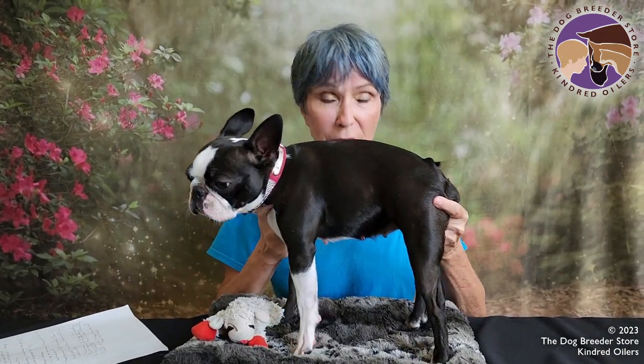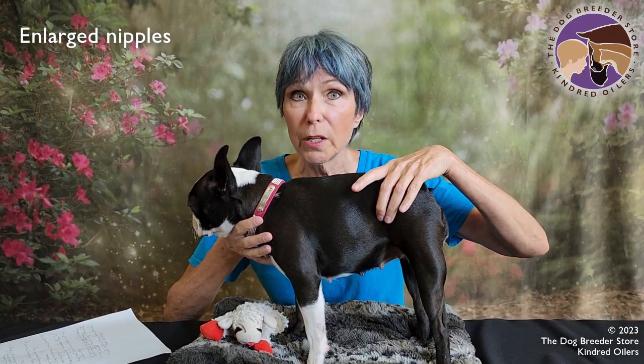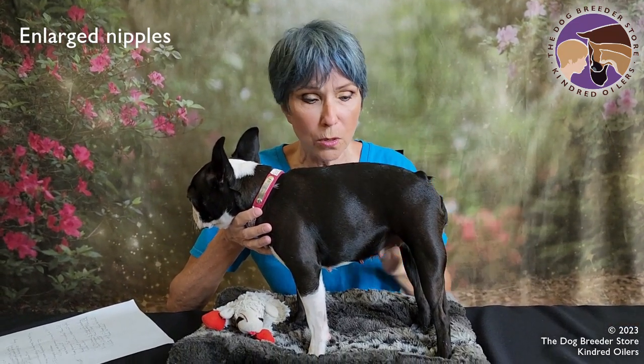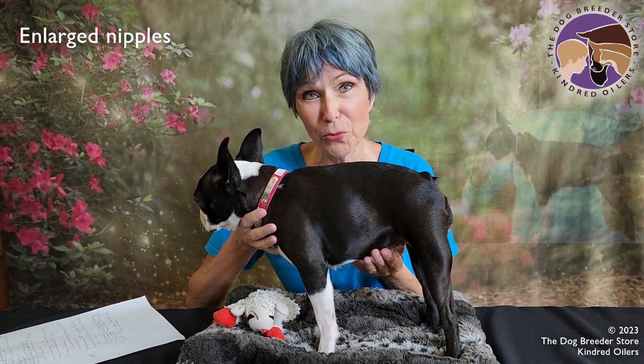Back in the day we didn't have these tests so we had to use our senses. One of the things you would notice if you lived with this dog is that her nipples are enlarged. Even though she doesn't really show other signs of being pregnant — her loin is still as small as it was before — her nipples were pretty much non-existent before she was bred.